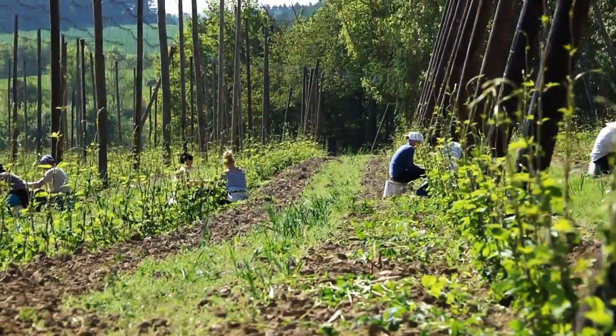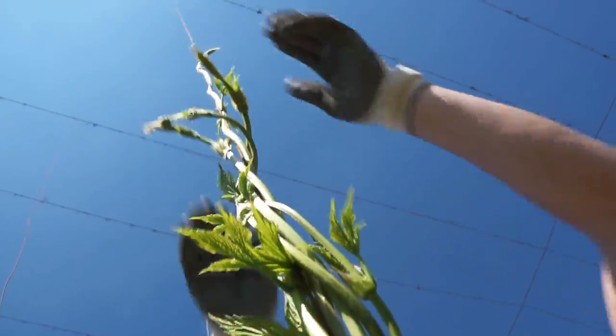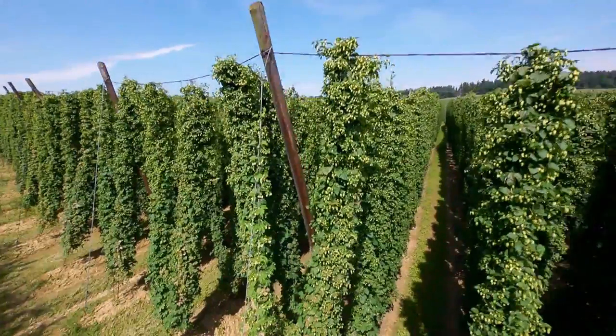Hop growing is hard, tiresome work. The result is a product that is used for the world's finest beers. In Hallertau, a globally unique hop growing competence center has developed.